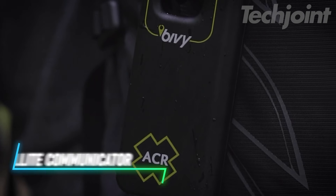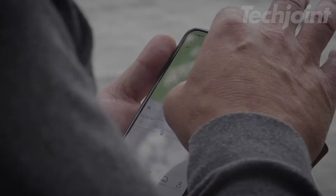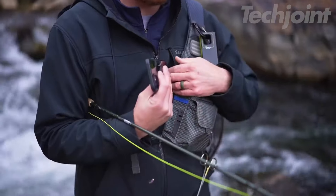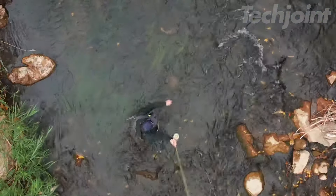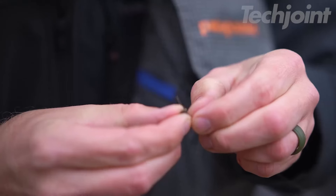Stay connected on your adventures with the STIC satellite communicator, designed for hikers, campers, and outdoor enthusiasts. This two-way global SMS device offers complete satellite coverage for messaging, GPS tracking, and SOS emergencies. With features like unlimited check-ins, group messaging for up to 12 people, and offline maps, you can explore confidently, knowing help is just a button-press away.